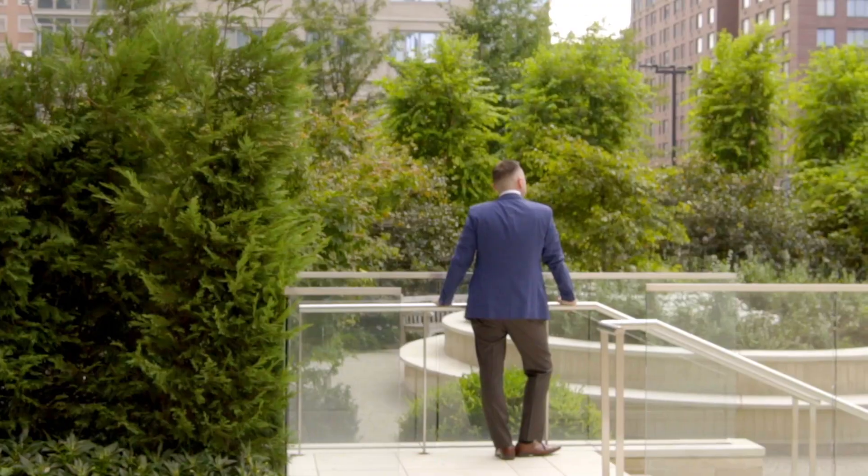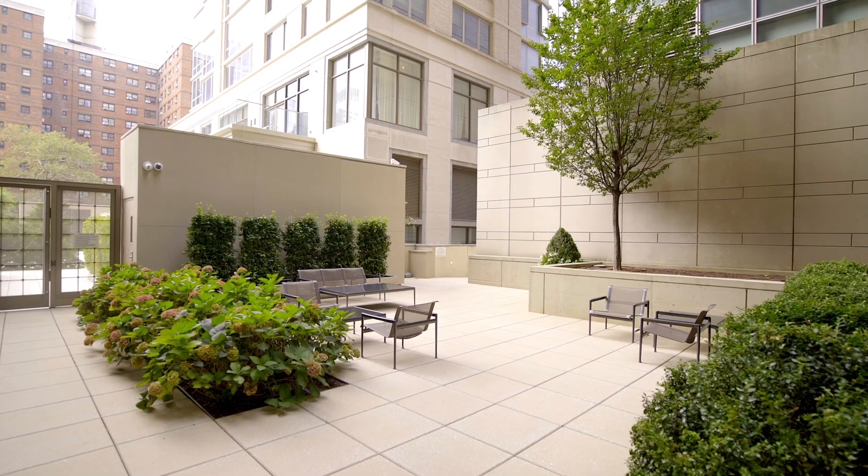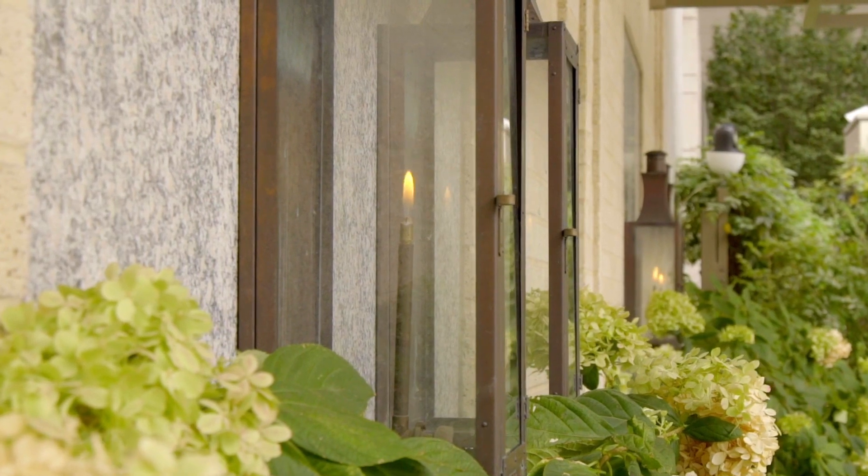So there you have it, thank you for watching my video of my new listing here at the Alfred Building on West 61st Street, apartment 14E. I would love to show you in person, take care, thanks for watching.